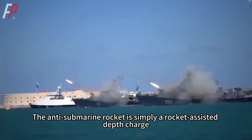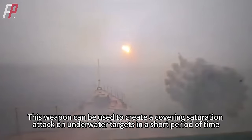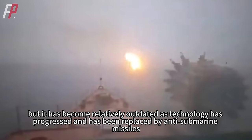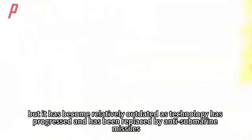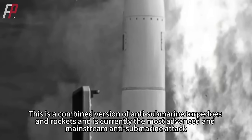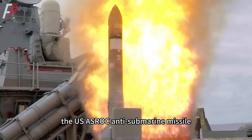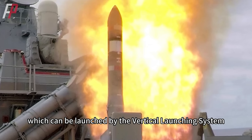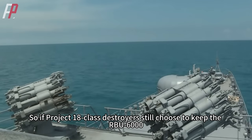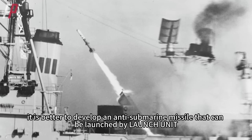In addition to torpedoes, there is another anti-submarine weapon called an anti-submarine rocket — the RBU-6000 that the Project 18-class destroyer chose to keep. The anti-submarine rocket is simply a rocket-assisted depth charge that can create a covering saturation attack on underwater targets in a short period of time, but it has become relatively outdated as technology has progressed and has been replaced by anti-submarine missiles — a combined version of anti-submarine torpedoes and rockets, currently the most advanced and mainstream anti-submarine attack. For example, the US ASRock anti-submarine missile can be launched by the vertical launching system and is highly versatile. So if Project 18-class destroyers still choose to keep the RBU-6000, it would be better to develop an anti-submarine missile that can be launched by a launch unit.